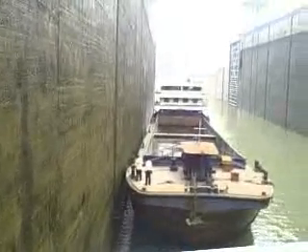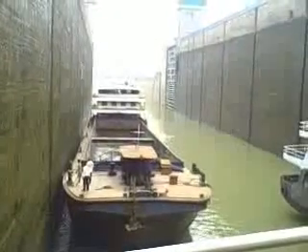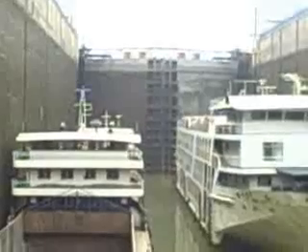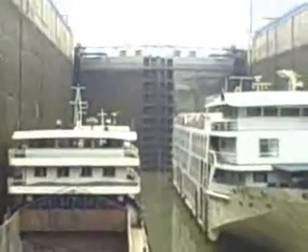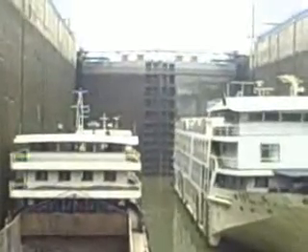Before the Three Gorges Dam was created, there was the Gezhouba Dam. As you can see, boats are coming in. The door will shut, the water will raise, the boats will leave, and everyone will be happy. Right now, thousands of gallons of water are being put inside. The only way you can tell that we're raising is if you look at the door — the holes are gradually disappearing.